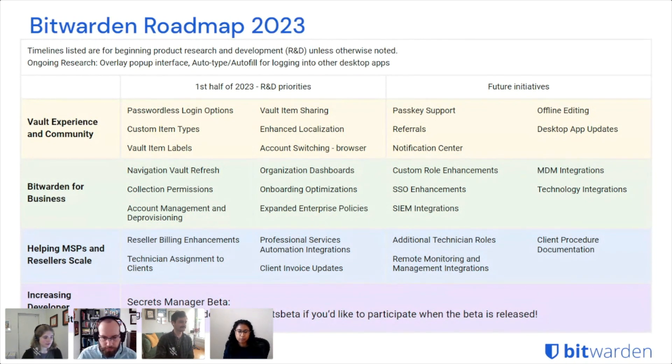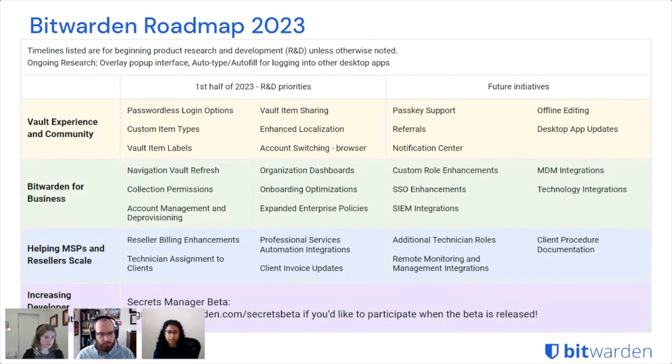I'll hand it over to Priya. Hi everyone, I'm Priya, also a product manager focused on enterprise and channel customers. Starting with Bitwarden for Business — first up we have the navigation vault refresh, which is a multi-phase project. Coming very soon we have improvements for our organizational vault that will make the relationship between members, groups, and collections more intuitive. Later on we'll make further improvements to both end user and organizational vault navigation and overall UI.